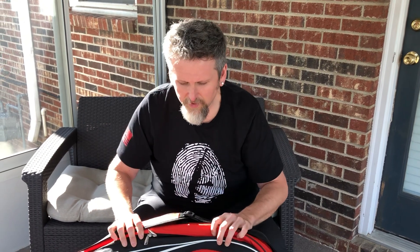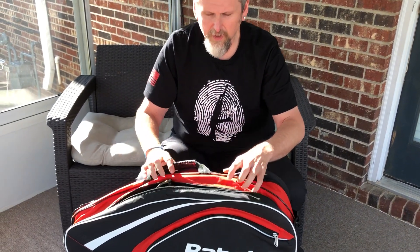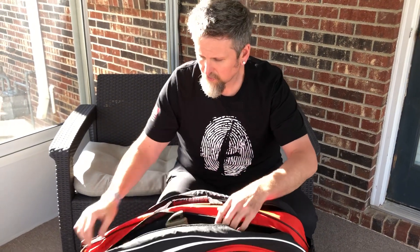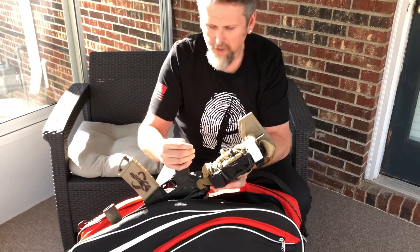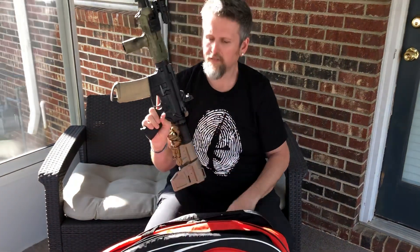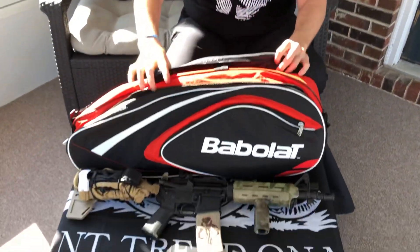Hey everybody, I'm wondering why I've got a tennis racquet bag. Some of you may know this is something I like to use discreetly when I'm traveling, going in and out of hotels, maybe from place to place. What I do with the tennis racquet bag — it's got an AR firearm in it, so you can store that comfortably.